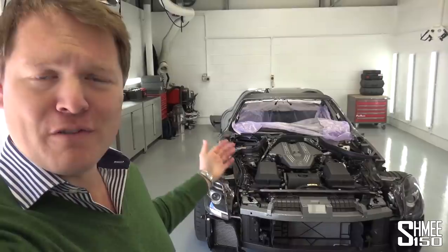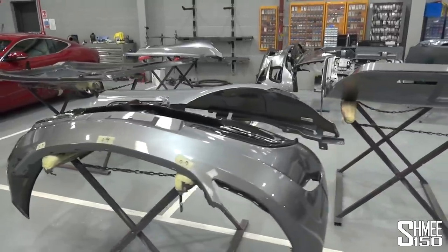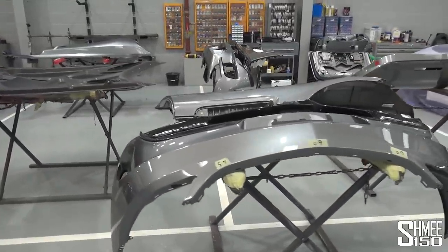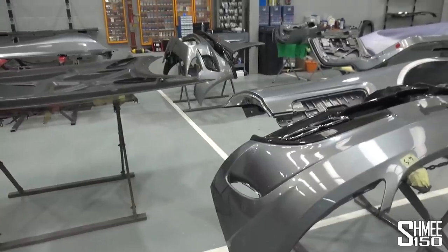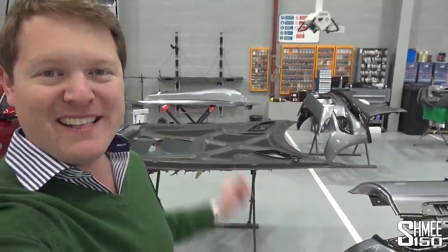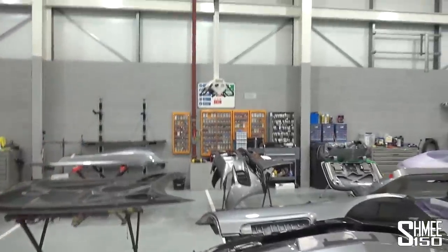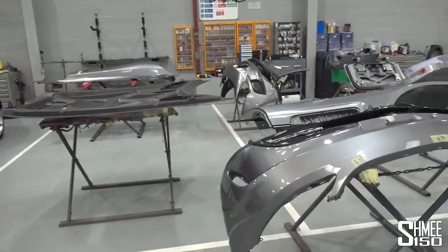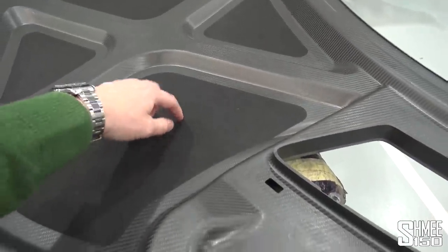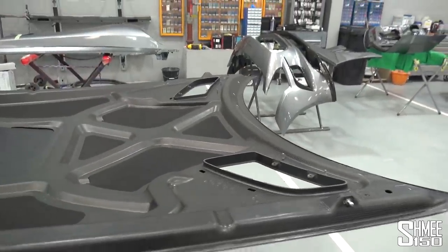Across these two bays on the trestle tables we have most of the bodywork of my car all spread out - not something you see on a very regular basis. This is where the parts will be prepared for painting. I'll tell you a little bit about how it's going to work. Here we've got the full carbon bonnet - the underside looks really cool. It's also got these pads, presumably due to vibrations and to keep sound levels reasonable - not that I'd want to block any of the 6.2 litre V8 in the slightest.